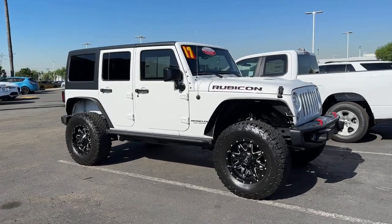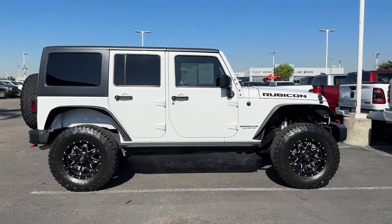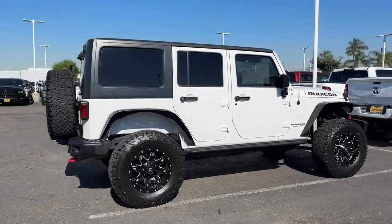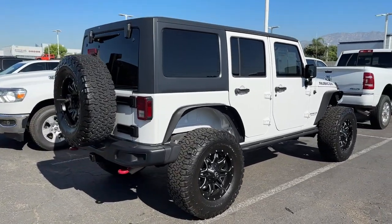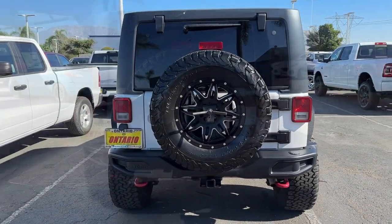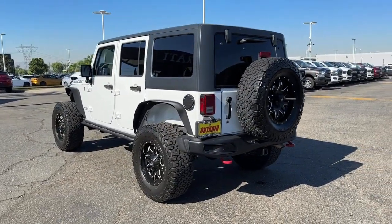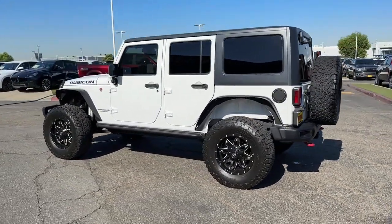You just found the 2017 Jeep Wrangler. With less than 110,000 miles on the odometer, this vehicle stands out from the rest. The Wrangler delivers iconic style, future-focused technology, all-terrain capability, rugged power, and the ability to make your adventures truly your own.